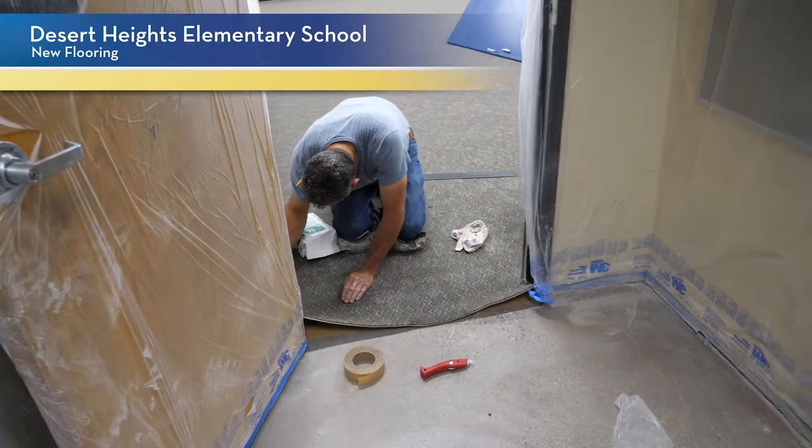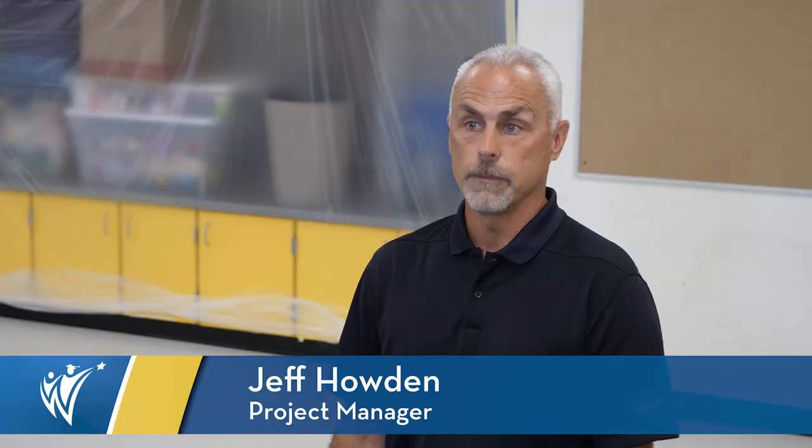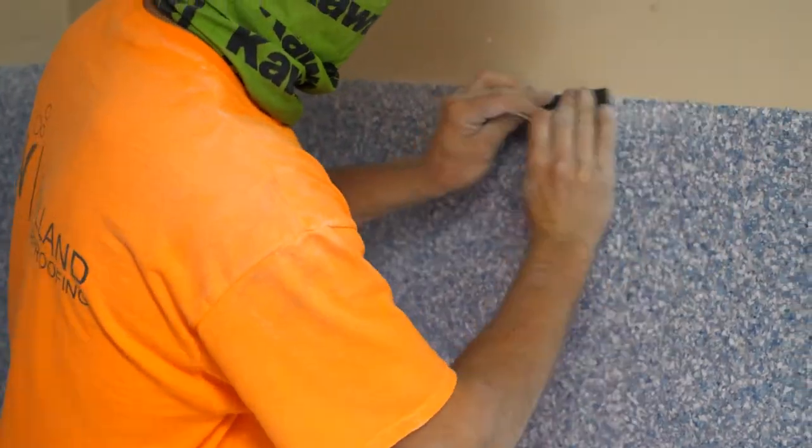Every room in the school is getting new carpet, and there will be polished concrete in all the corridors. The office is getting new carpet, and all of the restrooms are getting epoxy flooring. It's made with paint chips — they put down a resin, hand-spread the paint chips in two colors, then sand the walls and the flooring to get it to a smooth finish.